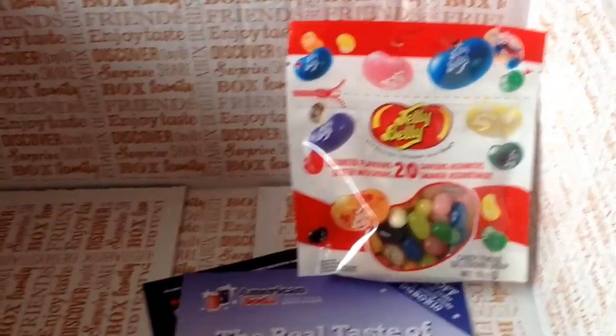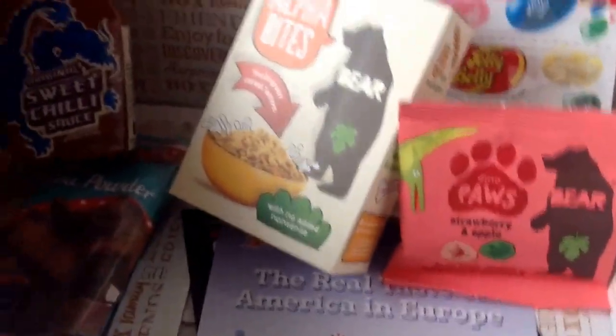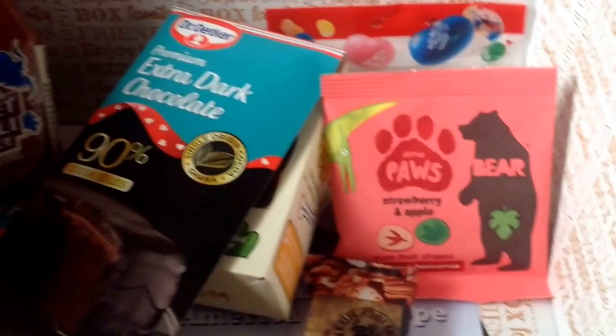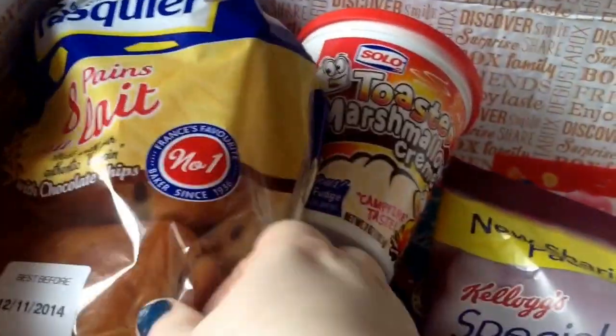So for £13 this month the box contained: Jelly Belly Beans, Bear Alphabites (sample), Bear Paws, cocoa powder, two packs of sweet chilli sauce, a Kent's Kitchen meal kit, a flapjack, Enhance drinks, Special K Cracker Crisps, marshmallow cream, brioche Pain au Lait with chocolate chips, and the sliced brioche loaf — plus a voucher. That was everything in the box and it was well worth it.